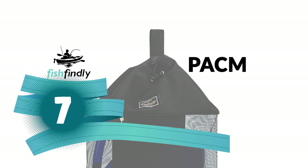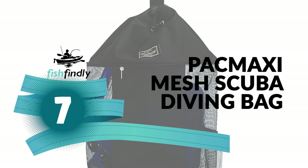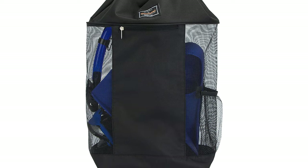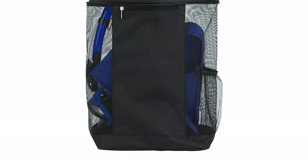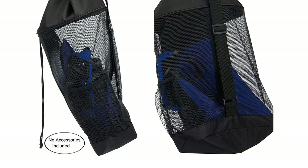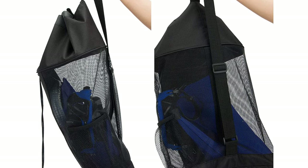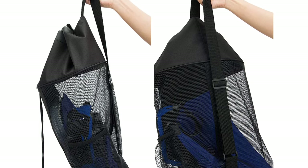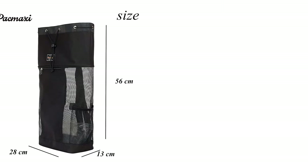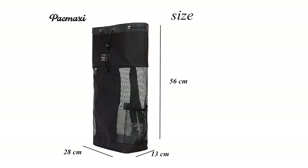Number 7: Pac-Maxi Mesh Scuba Diving Bag. Whenever you decide to engage in surfing, swimming, or diving, take the Pac-Maxi Mesh Scuba Diving Bag with you and it will take care of your accessories. It is made from high-quality 100% polyester fiber material. It can hold your goggles, wetsuit, and other snorkeling equipment, which frees up your hands to carry other stuff. This bag comes with a comfortable and adjustable single-shoulder strap for easy carrying.